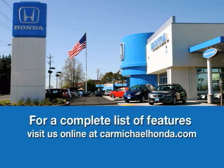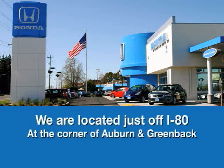Thank you for taking the time to take a look at our 2005 Silver Cadillac XLR Roadster here at Carmichael Honda. To browse the rest of our inventory, check us out at CarmichaelHonda.com or stop by right off of I-80 on the corner of Auburn and Green Bay.